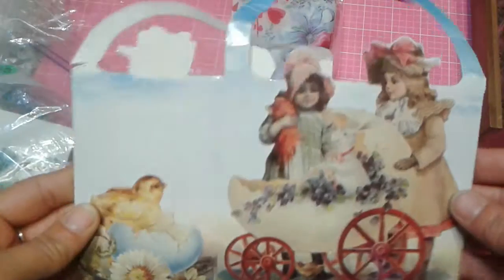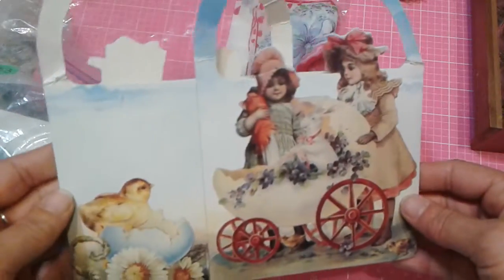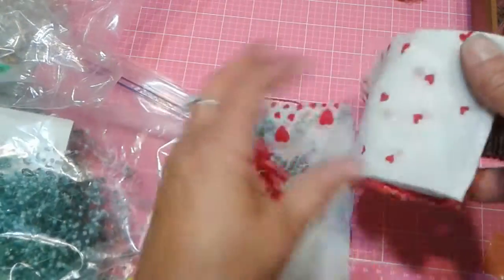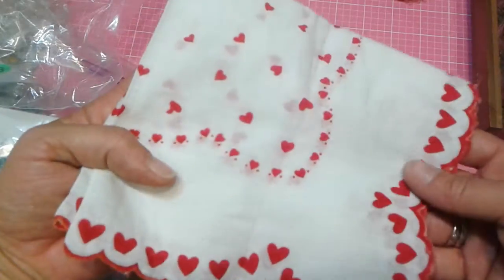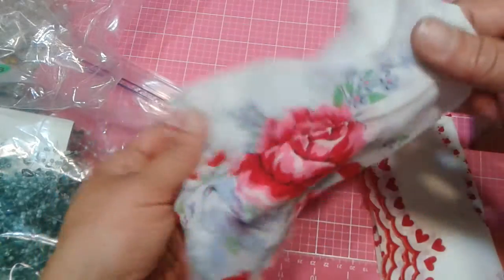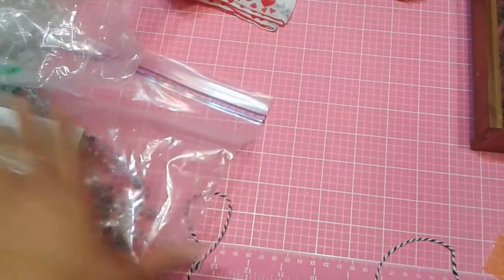Then I found a really fun ephemera basket with these Eastery scenes that I'm going to fussy cut out and use for Easter projects next year. And two of these that are just so pretty — look how pretty these handkerchiefs are for Valentine's Day. I love hankies, so that was fun.